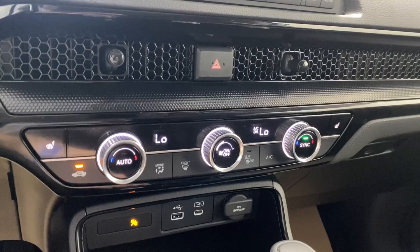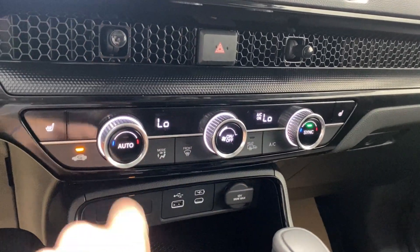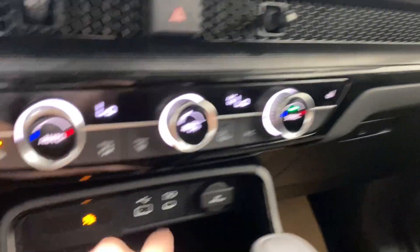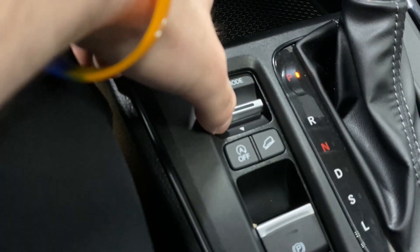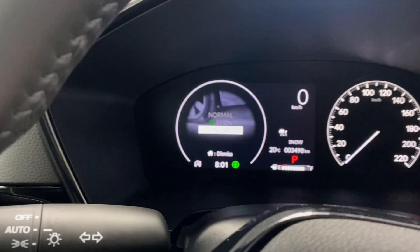You've got dual-zone automatic climate control functions and fan controls, with heated seats for both the driver and the passenger. You also have USB, USB-C, and a 12-volt outlet, plus a drive mode selector with Normal, Econ, and Snow modes.